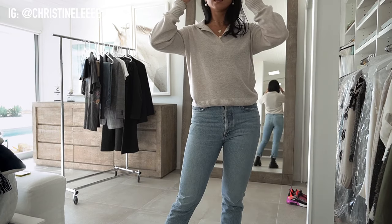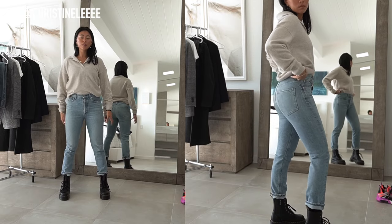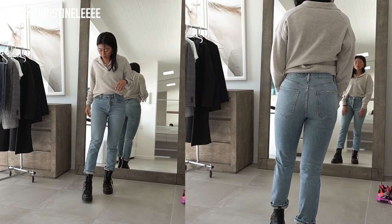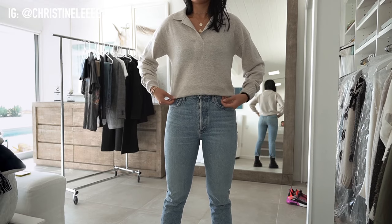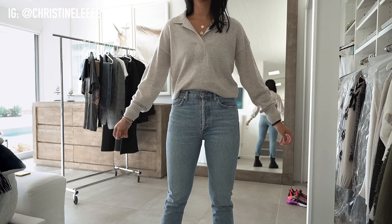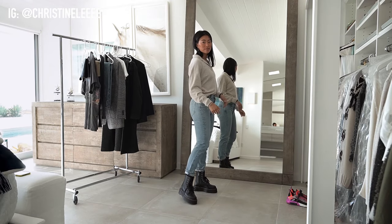This first outfit is fairly simple. I wanted to pair these with some light blue jeans — these are from Aritzia from the Denim Forum. I love the way that Doc Martens look with kind of a straight/slim leg jean, and I paired it with this cashmere sweater from Everlane. I love that the sweater has a collar because it makes it look a little bit more interesting. I just think this is a really good simple fit.